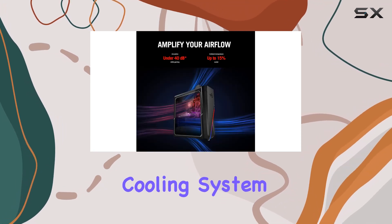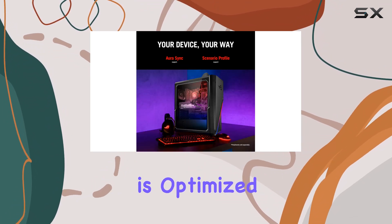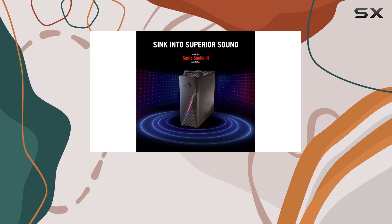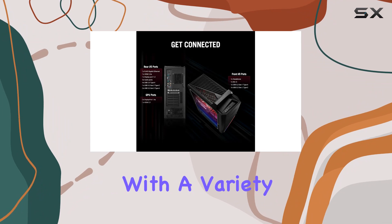One of the standout features of this desktop is its innovative cooling system. With Flow Tech ventilation and two isolated air chambers, heat management is optimized to keep your CPU and GPU running cool, ensuring peak performance even during marathon gaming sessions.